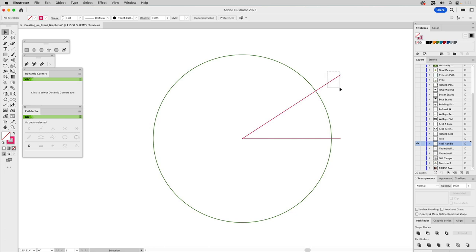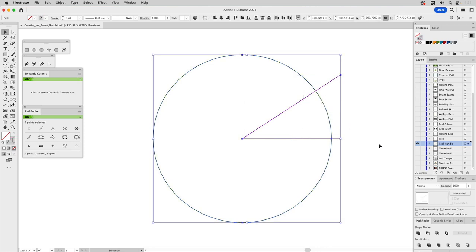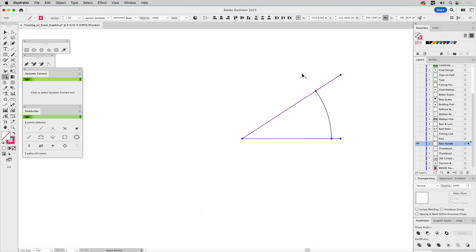I always use throwaway shapes — these shapes are just to define the area we want to keep of the circle. I'll select both of these and go to the Shape Builder tool, which defaults to the plus cursor, meaning it's going to add to whatever shape you have selected. We'll hold Option down to get it negative, hover over the path we want to remove — it highlights red — and click to make that disappear. Then we delete the throwaway shape and keep just this part, which is going to become the handle of the reel.